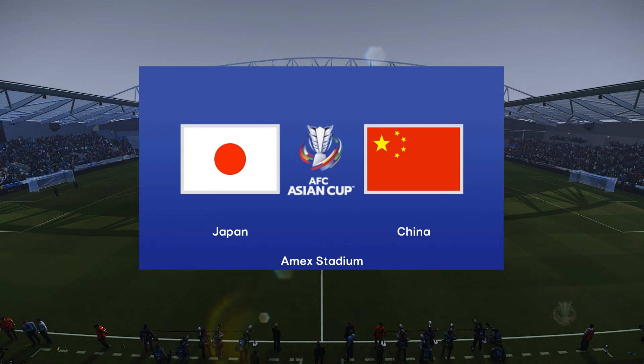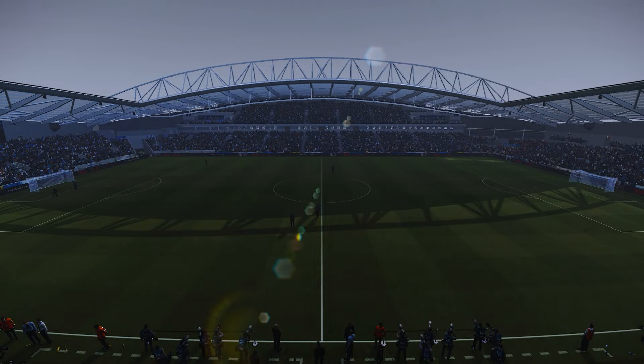Perfect blue skies, almost no wind, beautiful sunshine — these are indeed conditions for the beautiful game.